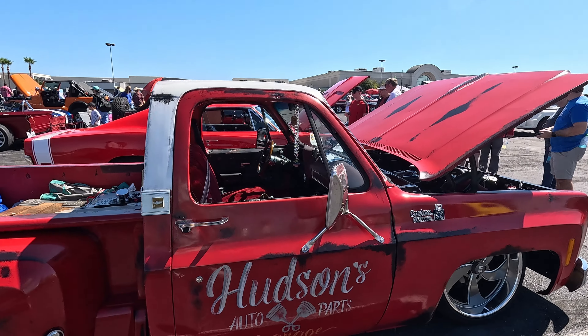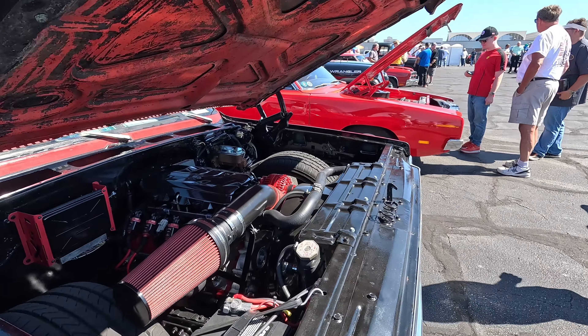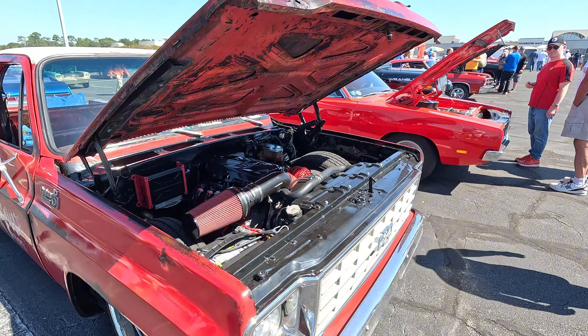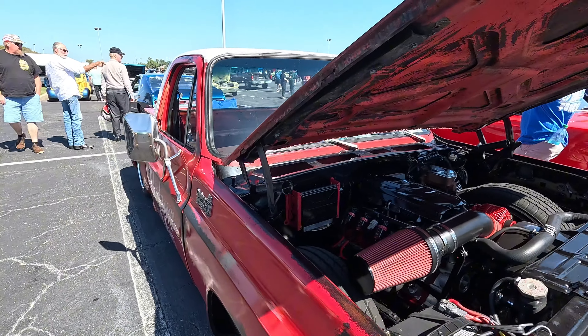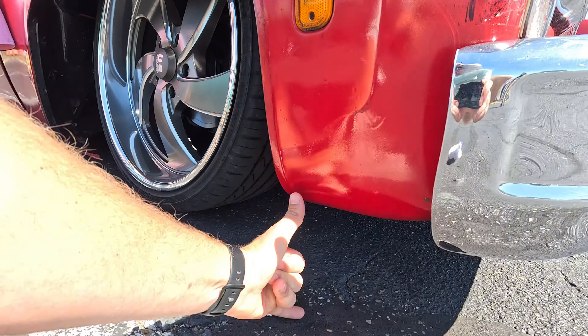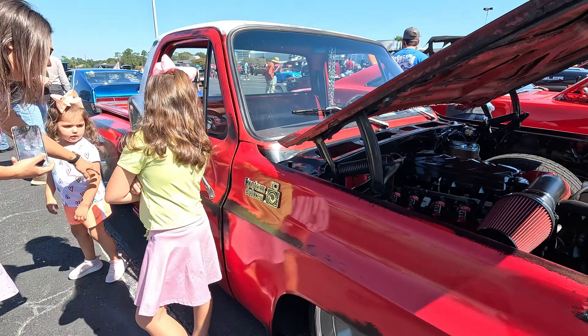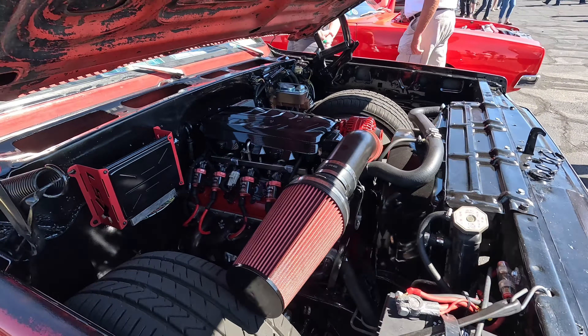Check out this old C10 — Hudson's Auto Park Garage. You know this thing screams. Check out how low that guy is — got maybe a finger's width right there off the ground. Even lower over here. Sweet build — had to cut out the fender wells.